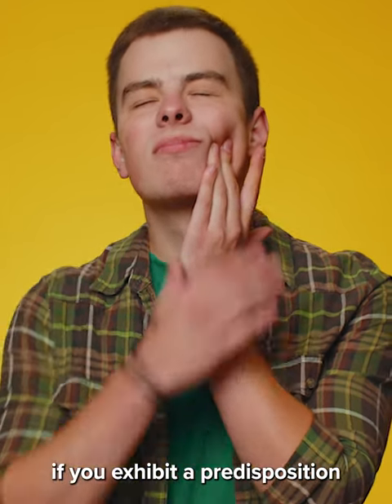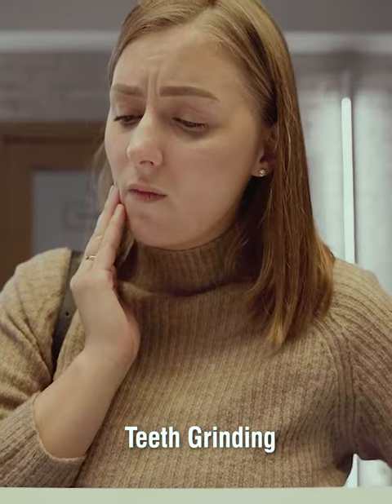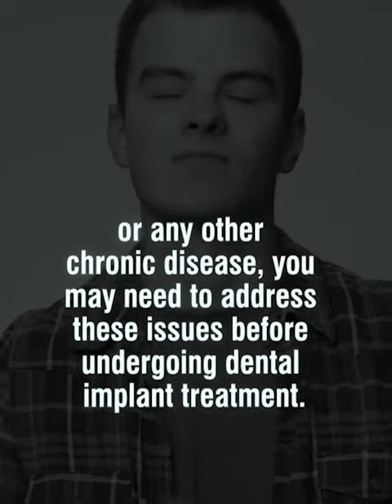In other words, if you exhibit a predisposition to oral health problems such as gum disease, poor hygiene, teeth grinding, or any other chronic disease, you may need to address these issues before undergoing dental implant treatment.